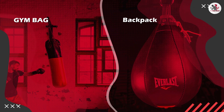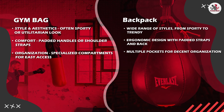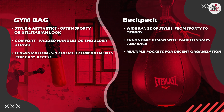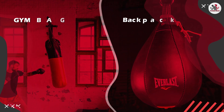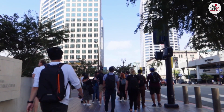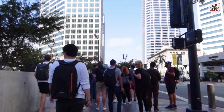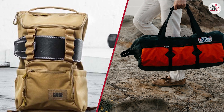Overall, both gym bags and backpacks have their advantages and considerations. Gym bags excel in providing dedicated compartments and spacious storage for your workout gear, ensuring organization and easy access. On the other hand, backpacks offer versatility, comfort, and the ability to carry both gym essentials and everyday items. Ultimately, the choice between a gym bag and a backpack depends on your personal preferences and lifestyle.